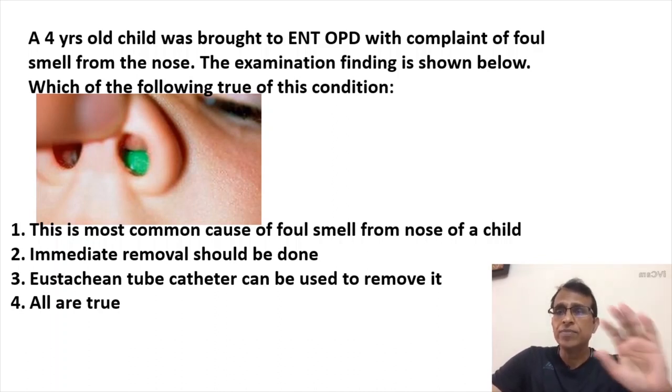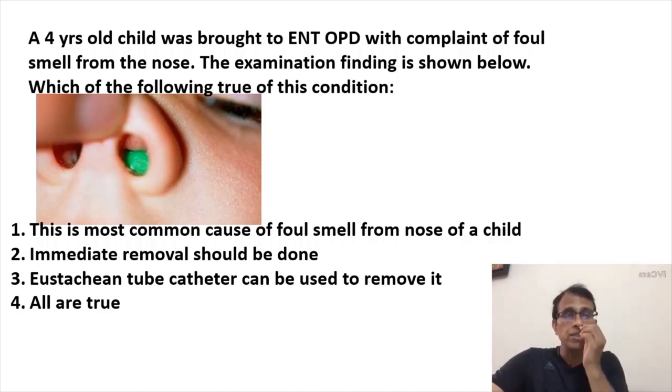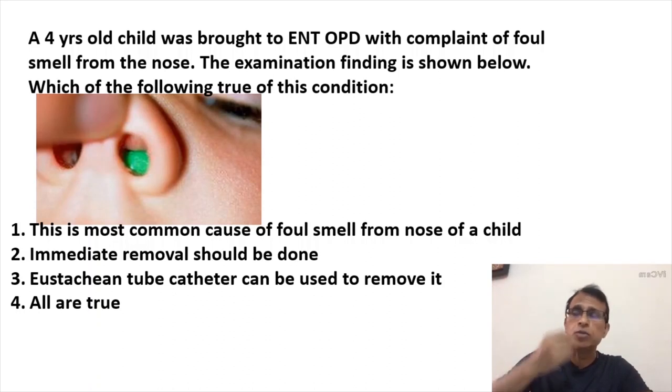Even if the child puts more than one foreign body in the nose, the child will put it in the same nostril. If the child is right-handed, everything goes into the right nostril; if left-handed, everything goes into the left nostril. So it may be more than one foreign body, but it's going to be in one nostril only.